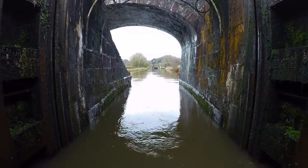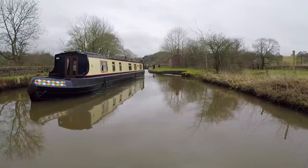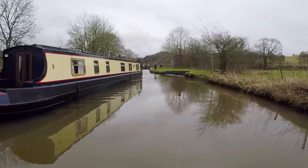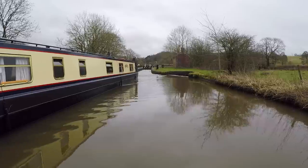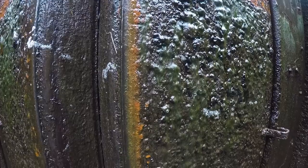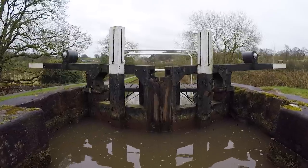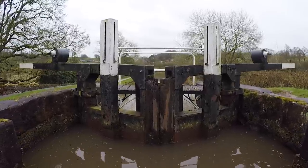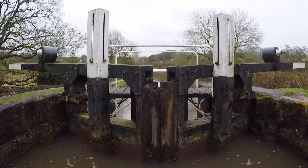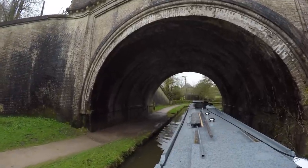During dry periods, water was often taken from the Caldon Canal to supply the main Trent and Mersey Canal. To solve this, a reservoir was built at Rudyard and the Leek branch was then constructed to feed both canals. However, the water needed to be high enough to supply the Trent and Mersey, which is why there are three locks at the junction and why the canal passes under the Leek branch at Frog Hall.